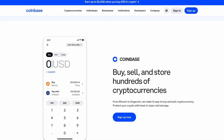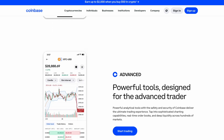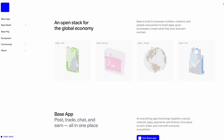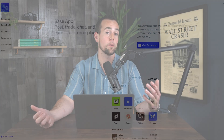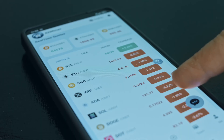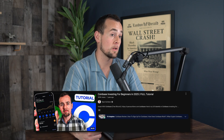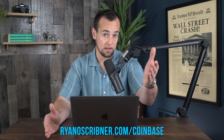Before we dive into the Base tutorial, I want to cover one final detail about the Coinbase exchange platform. A lot of people wonder whether or not you need a Coinbase exchange account in order to set up a Base account and vice versa. These two are actually completely separate — you do not need a Coinbase account to open a Base wallet. However, you do need an exchange if you're looking to buy crypto to then send over to your self-custody wallet. For that purpose, we will be using Coinbase. You can check out my full tutorial about Coinbase down below, and I have a link to open an account where you can support the channel and maybe even get some free Bitcoin.